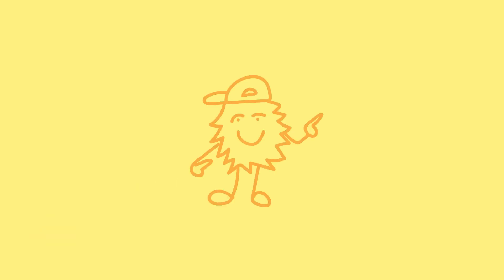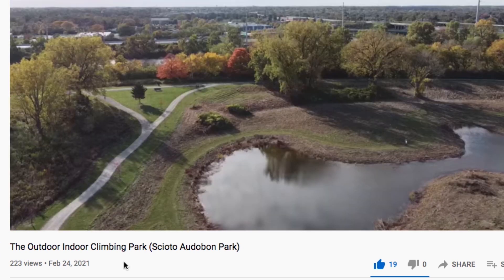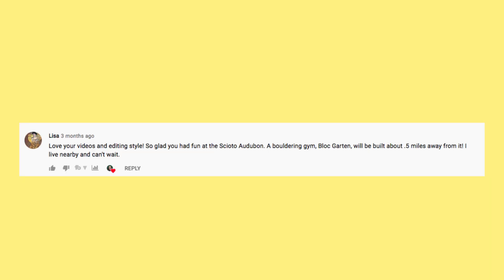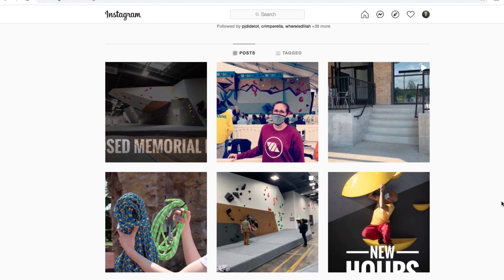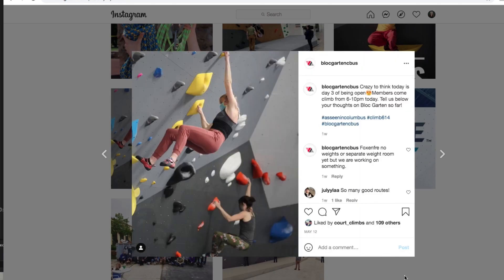Hello everyone and welcome back to Court Climbs. A while ago, a viewer named Lisa commented on the video I posted about Scioto Audubon Park in Columbus and told me that a new climbing gym would be opening up about a half mile away from there. I made a mental note to keep tabs on its opening date, so when I heard through social media that it had opened, I was super stoked to go see what it was all about.